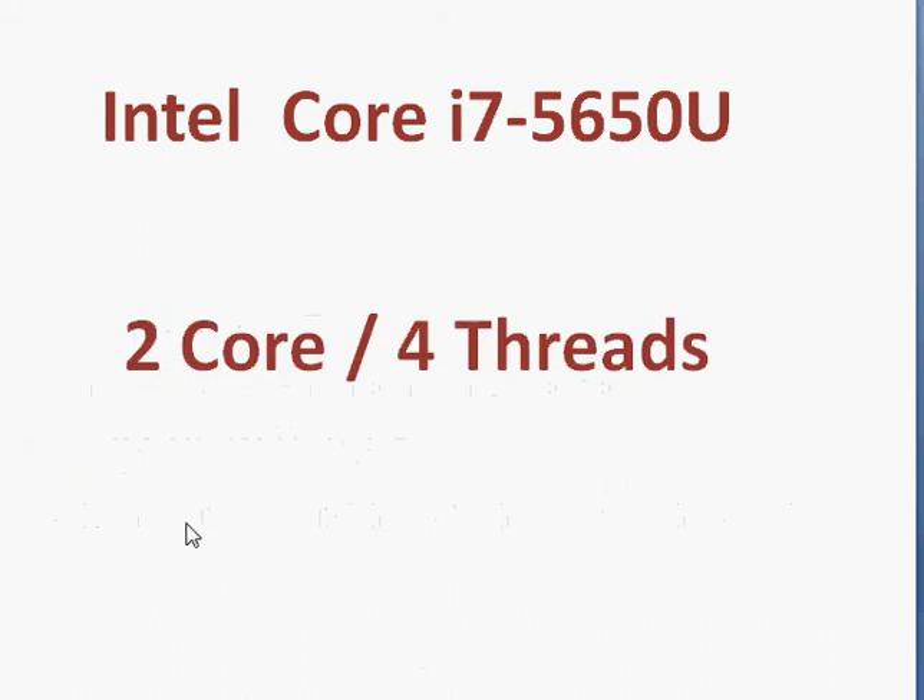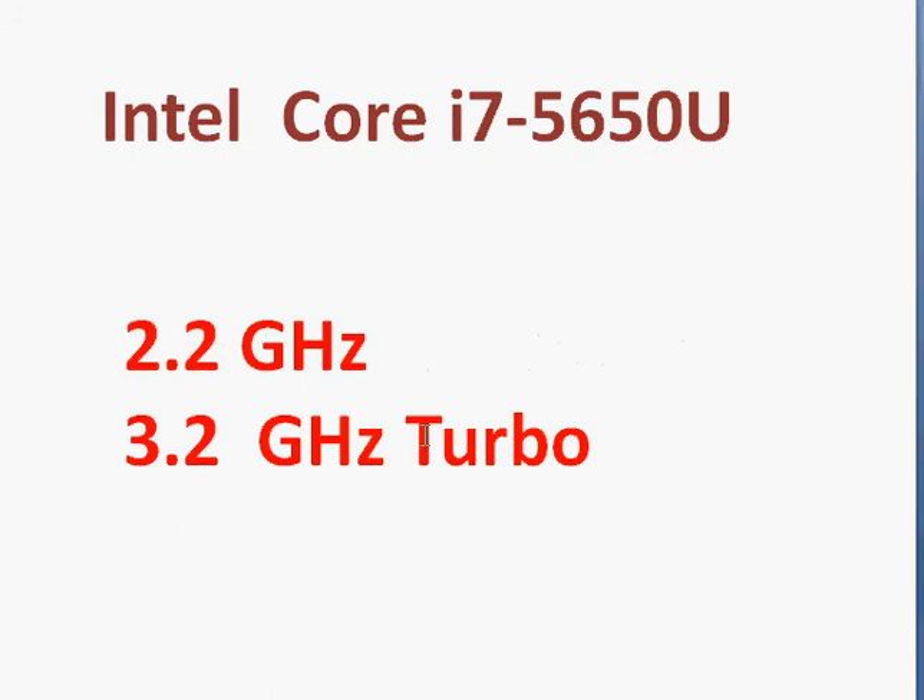As we saw in the i7-5650U leaked slide, we have a dual-core, four hyper-thread processor with the turbo aggressively clocked at 3.2 gigahertz. That's a trade-off where it provides a low base clock frequency at 2.2 gigahertz and uses all the available power envelope for the graphics.